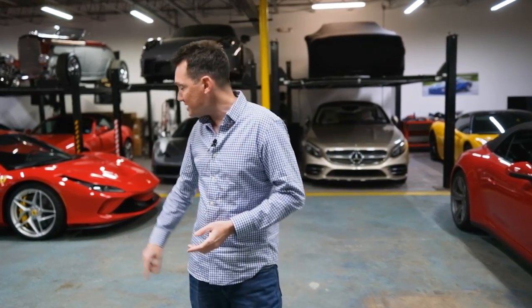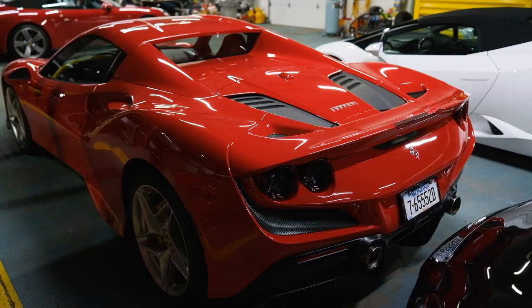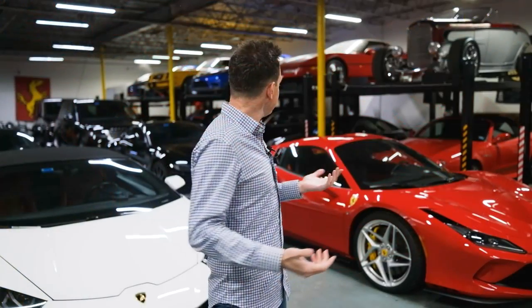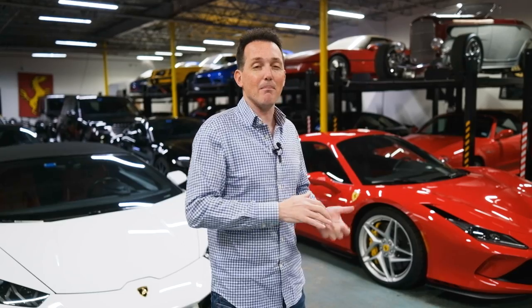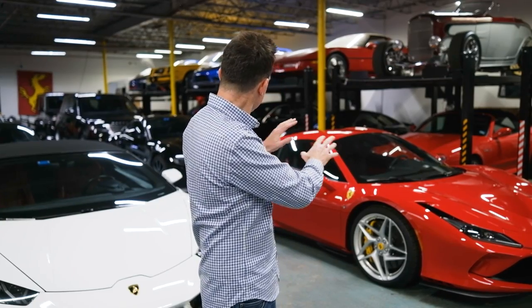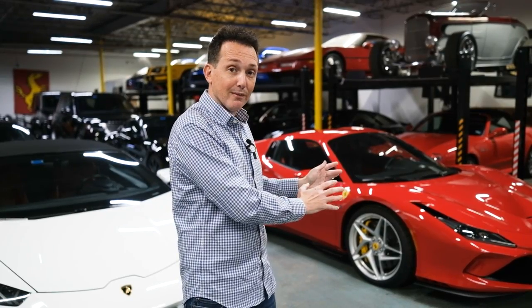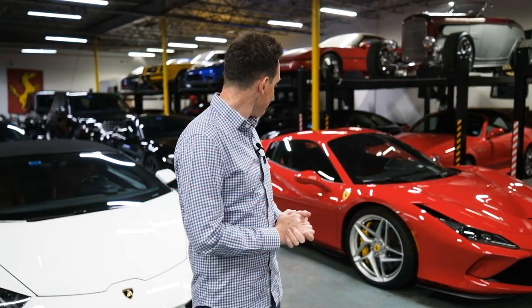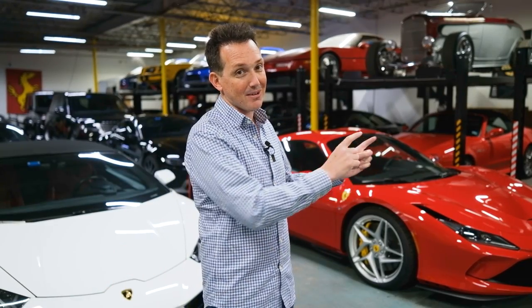Starting right here — this is the 2022 F8 Tributo Spider I bought. It's a personal car with about 750 miles on it. It didn't do much for me. It's a great car that performs really well, but that's why I went out and bought the 458, because the 458 was so much more engaging. Even though it doesn't perform as well, it looks just as good to me. My keeper is going to be the Ferrari 458, and that's why this one is going to go.